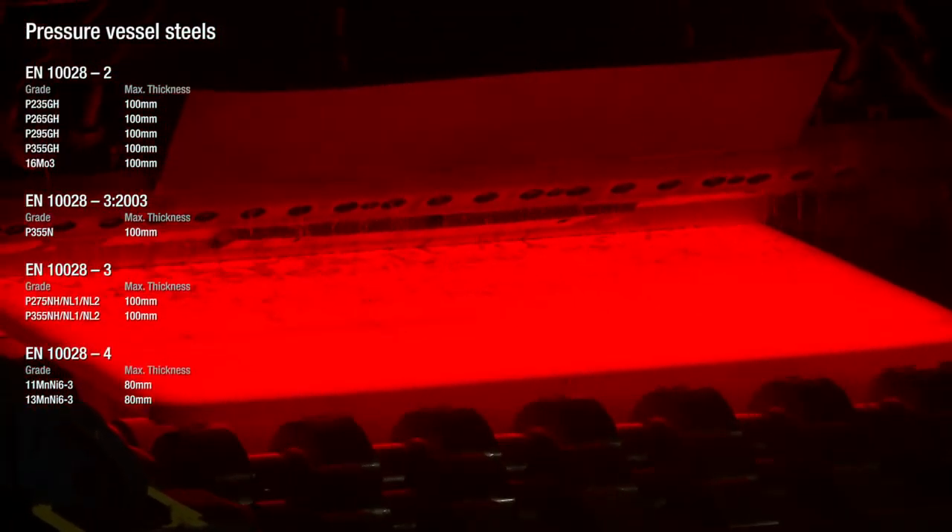You're rolling that down from a thick slab of maybe 230 millimeters or 300 millimeters down to a final plate thickness — for us, anywhere between about 15mm and 150mm would be our regular sizes.